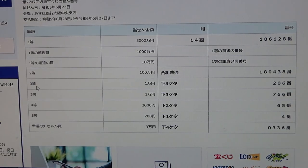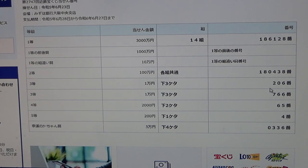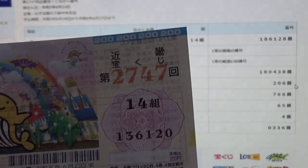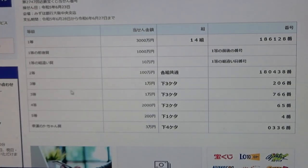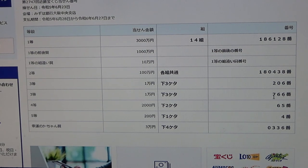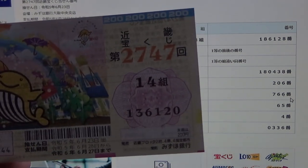To win the first third prize, Juman N, this Japanese means that you can have any grouping number — that means the last three numbers of your ticket must be 206. I have 120. No good. To win the second third prize, Juman N, this Japanese means that the last three numbers of your ticket must be 766. No good for me.